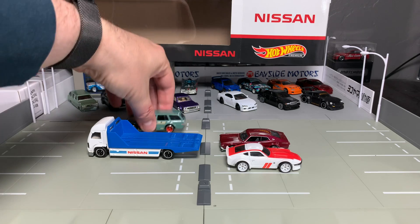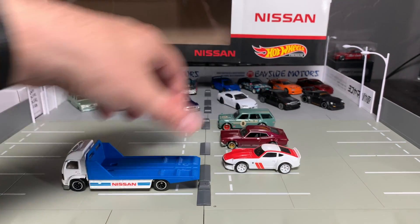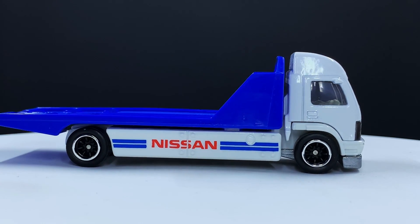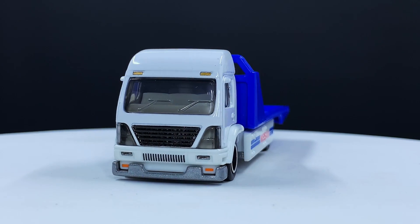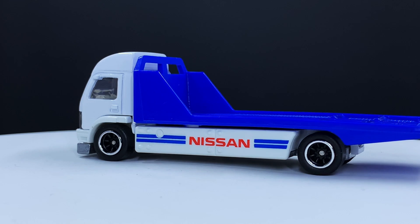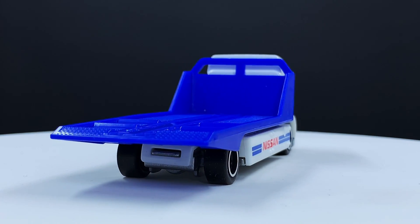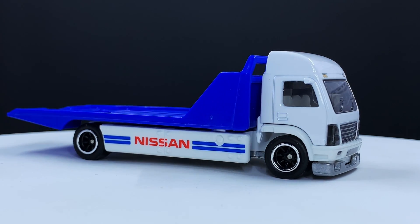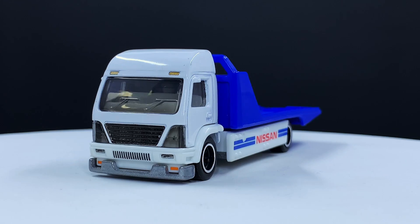We will start with the Aerolift hauler and then move through the models. You're already familiar with the truck — you've seen it twice in Team Transport, at least once in retail. What I like about this one is they've gone with the Watanabe rims, which I think is the first time we've seen those on a hauler. That makes a lot of sense considering these are all Japanese-themed, JDM-style cars. The hauler can turn back and forth so the cars can actually load on and off — white cab, Nissan on the sides, blue flatbed. Simple, but very cool.